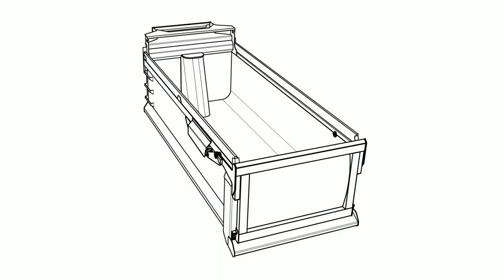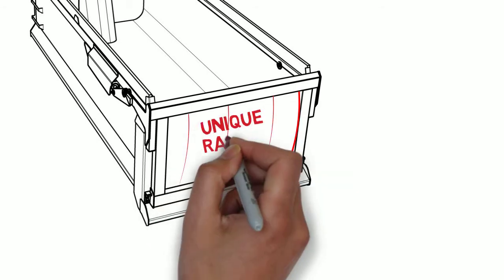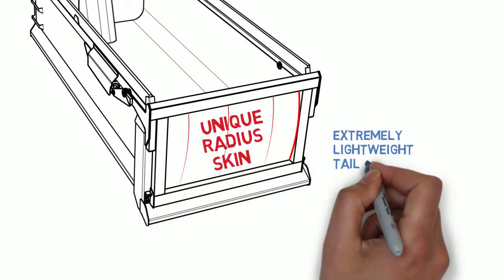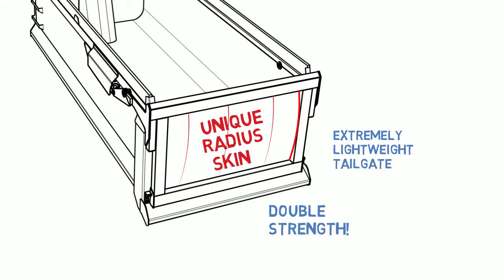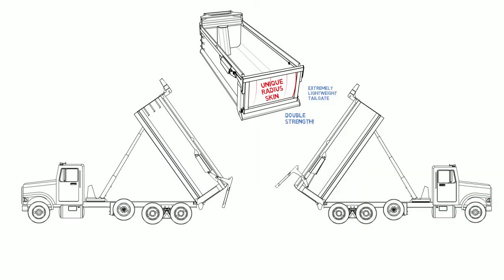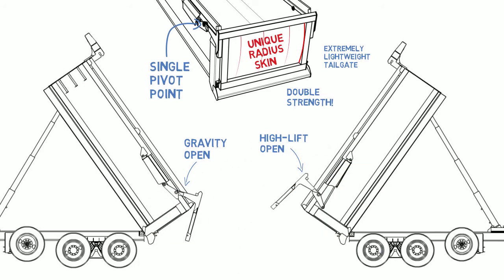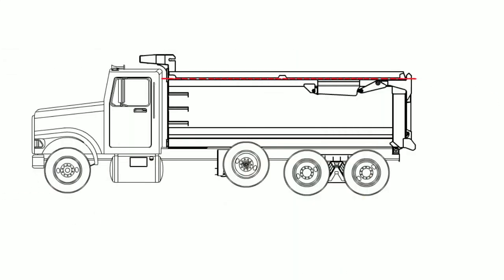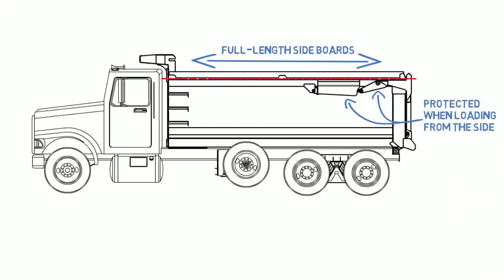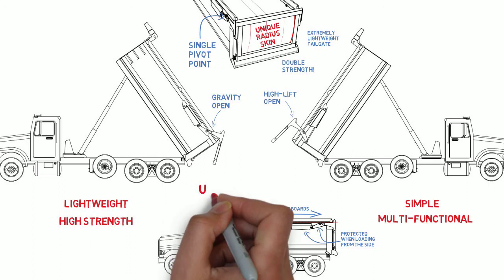Like the body corner radius, the tailgate of a Strong Box also makes use of the structural strength of a radius surface. The unique radius skin of the tailgate allows for an extremely lightweight tailgate while doubling its strength. The high-lift function of the Strong Box tailgate is a great example of how simple is better — featuring a single pivot point that allows for dumping as a standard gravity gate or with high-lift cylinders. With the high-lift hardware located below the top rail, it allows for full-length sideboard and is fully protected when the bed is loaded from the side. Lightweight, high-strength, simple, and multifunctional — this is the ultimate tailgate.